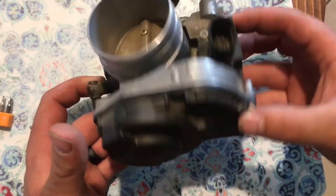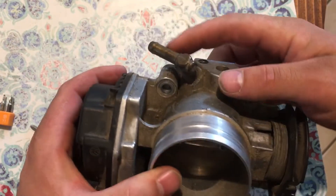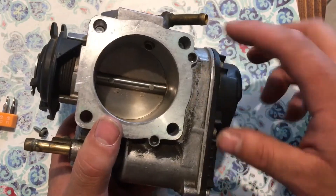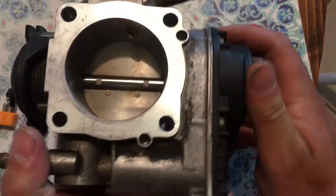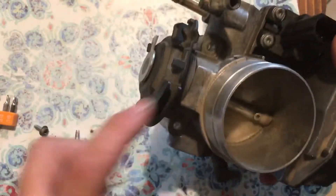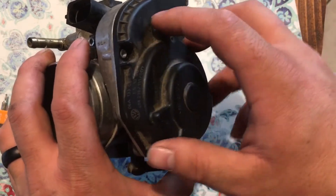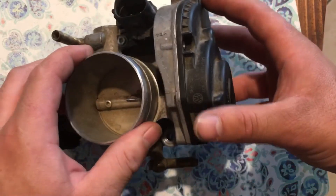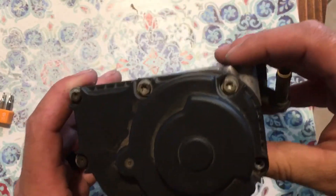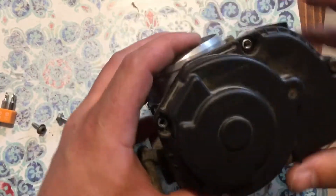Just a couple of things to think about — different variables. This thing gets hot, it's water-cooled. This looks like some type of fitting for the EGR system or PCV valve where it recirculates exhaust back into the throttle body. There's also the cooling system, the butterfly venturi, and the motor for the auto-adjust idle. We're gonna take out these six bolts and go from there.